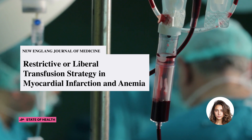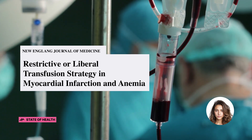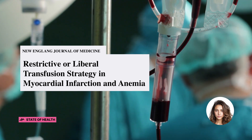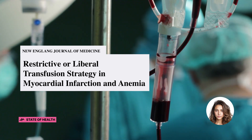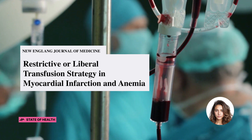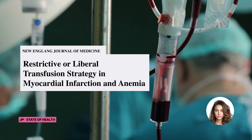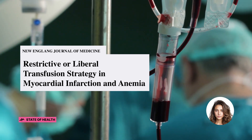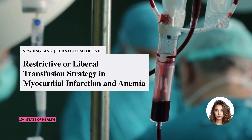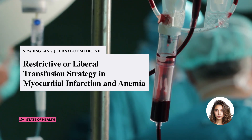When examining the primary outcome — that is, myocardial infarction or death at 30 days — it occurred in 16.9% of patients in the restrictive strategy group and in 14.5% of patients in the liberal strategy group. Death occurred in 9.9% of patients with the restrictive strategy and in 8.3% with the liberal strategy. Meanwhile, myocardial infarction occurred in 8.5% and 7.2% of the patients, respectively.